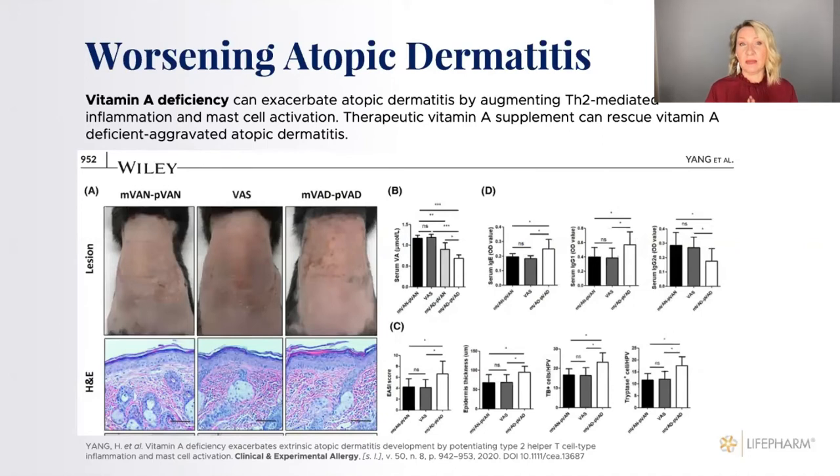Vitamin A is extremely important because it participates in cell differentiation — it helps assign roles to cells, determining what a cell will become. Here's a study showing atopic dermatitis in rats: the rat with vitamin A in the diet versus the rat without vitamin A. The role of vitamin A is huge for healing skin and building up new skin. You can see how the dermatitis worsens without vitamin A in the diet.